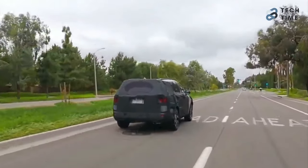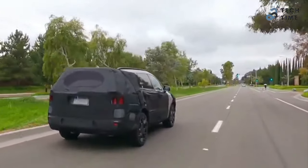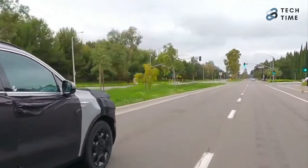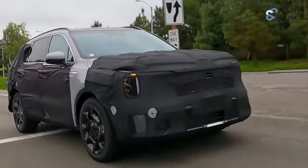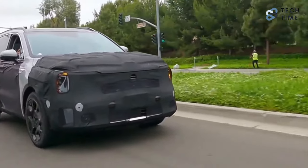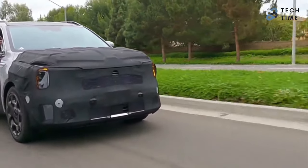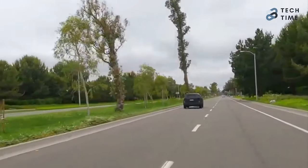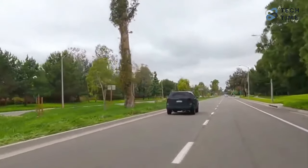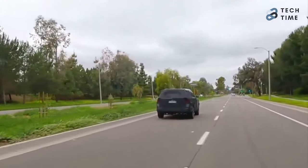This will be the time that Kia will announce the pricing for the Korean market. However, for the North American specification model, details will be released in the coming months. It could also arrive in the North American markets as either a 2024 model year or a 2025 model year, depending entirely on its availability.